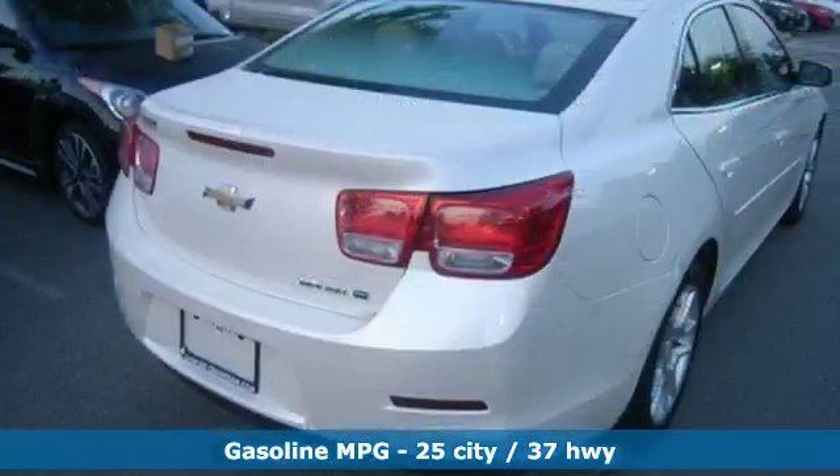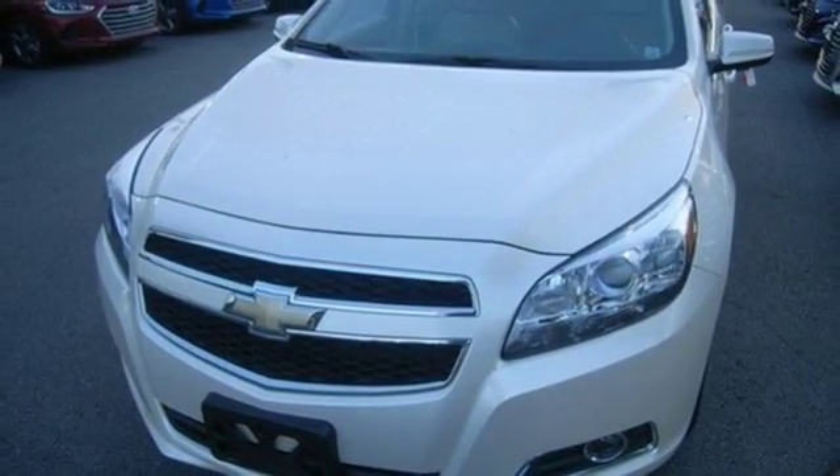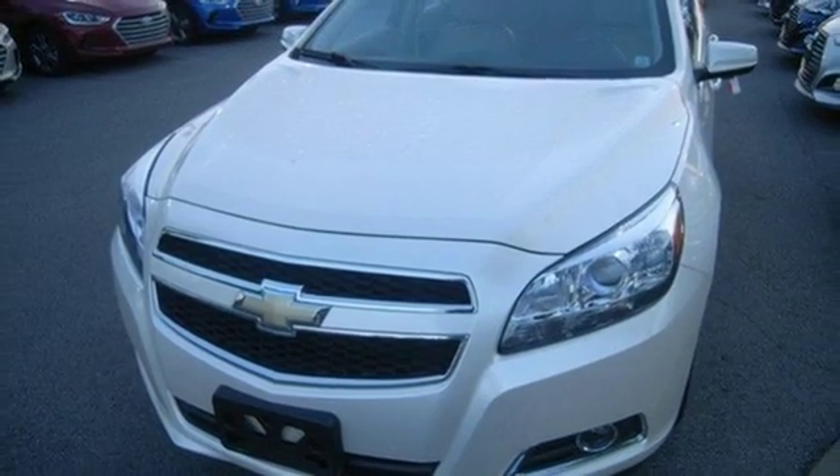It's a perfect fit for your commute with amenities such as cruise control, a CD player with steering wheel audio controls, and a four-wheel independent suspension for a smooth ride.